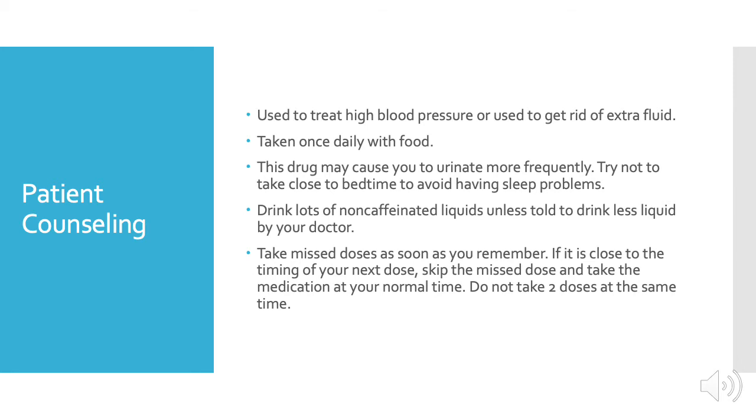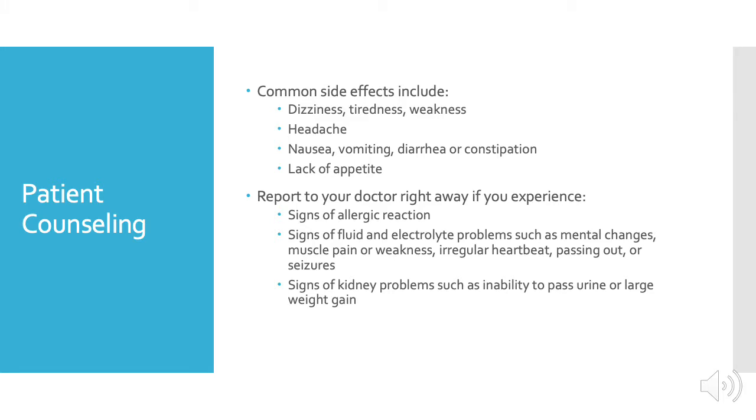Some common side effects include dizziness, tiredness or weakness, headache, nausea, vomiting, diarrhea or constipation, or a lack of appetite. Report to your doctor right away if you experience any of these more severe side effects.